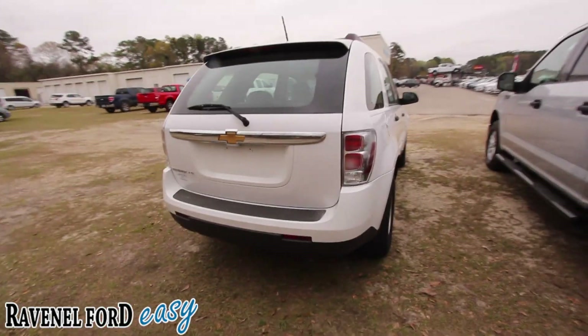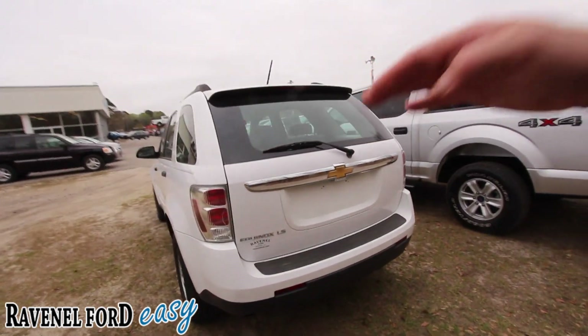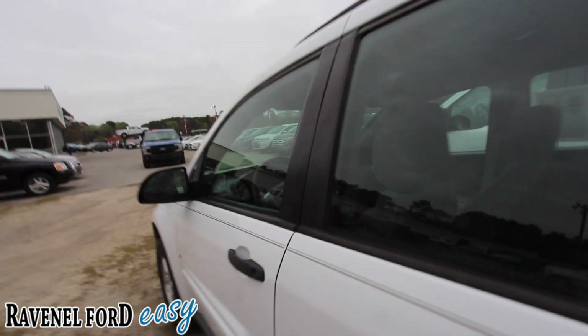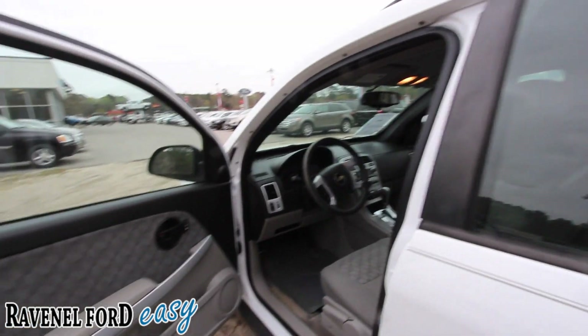It's clean, it really is. It's an LS, so it doesn't have any tinted windows on it — that is pretty much your entry-level Equinox. It's a great transport car, whatever you need to do to get down the road and live your life, get good fuel economy. And it's got a little get-up, so it'll keep you out of harm's way.